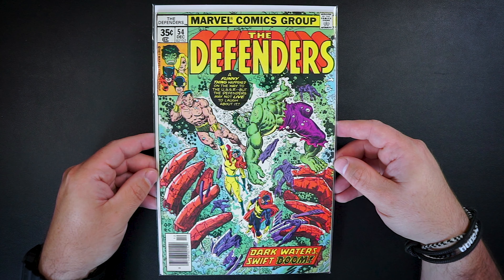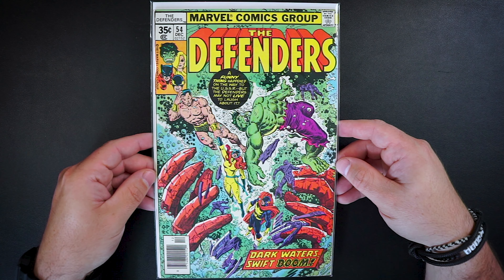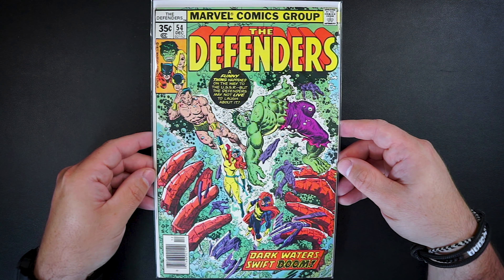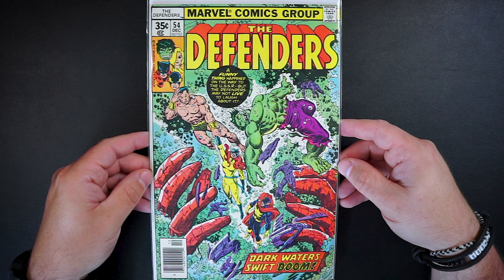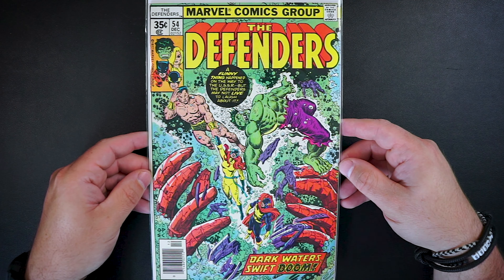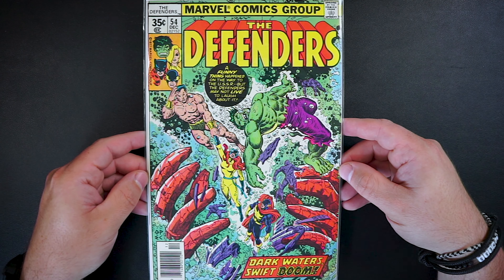Next up is The Defenders issue 54: Dark Waters, Swift Doom — another $4 win. This awesome George Perez cover has our Defenders in danger. I'm really digging this one. I'm loving all the Sub-Mariner and Hulk covers on these books. And this is another super clean copy and another spot that is filled in our run.